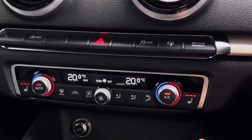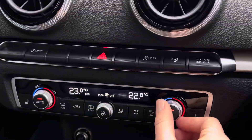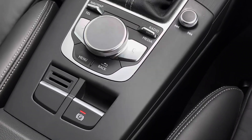Just below we have the dual zone climate controls as well as the three-way heated seats controls, ensuring you and your front seat passenger are always comfortable in the forever changing British weather. Situated between the front seats we have the MMI control panel as well as the electronic parking brake.